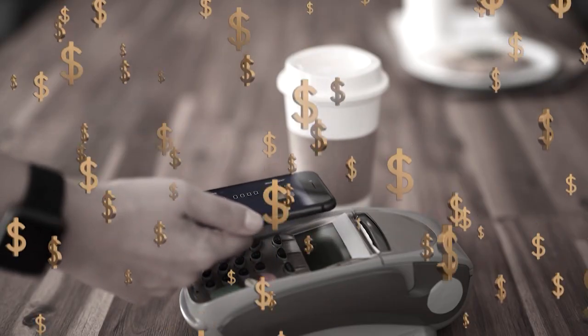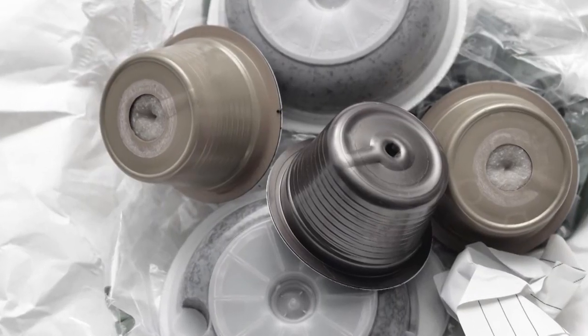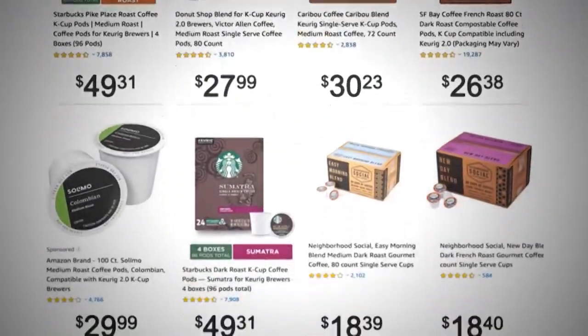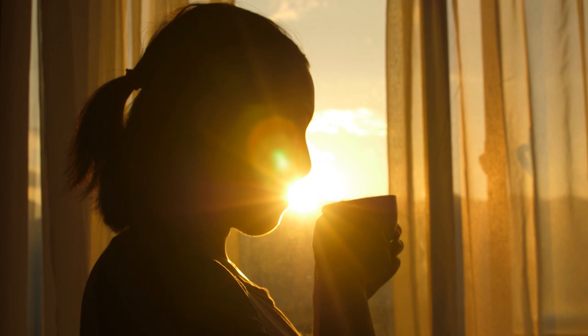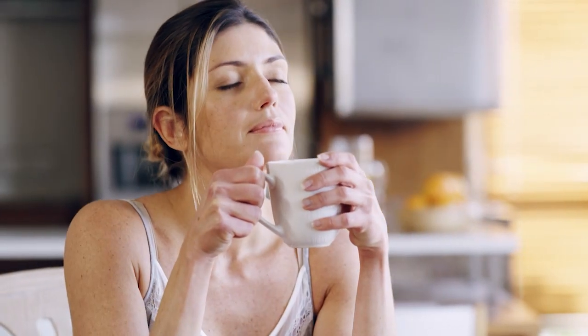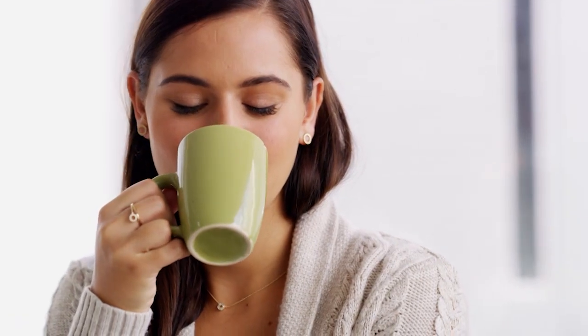Buying coffee every day can cost a family thousands per year, and throw-away pods are convenient but that expense adds up fast. What if you could wake up every morning to the perfect cup of coffee that has the convenience of pods and the taste of your favorite coffee shop brew, and save you hundreds of dollars per year?